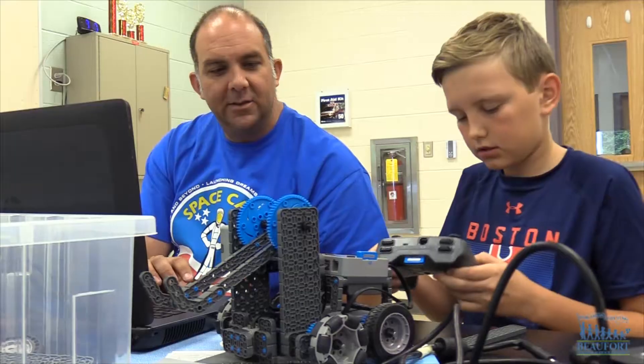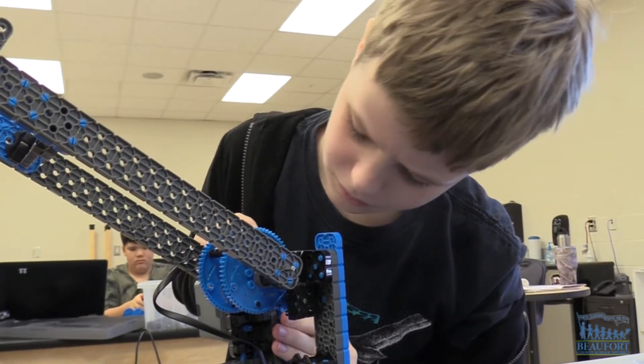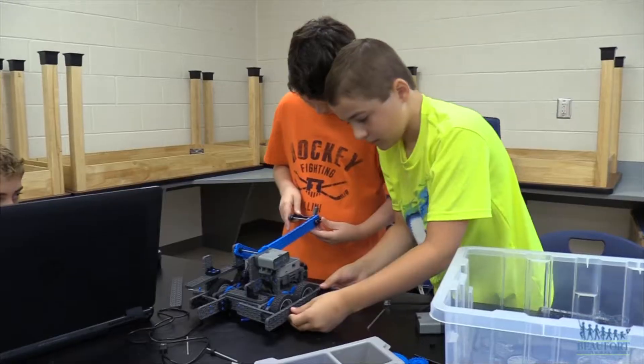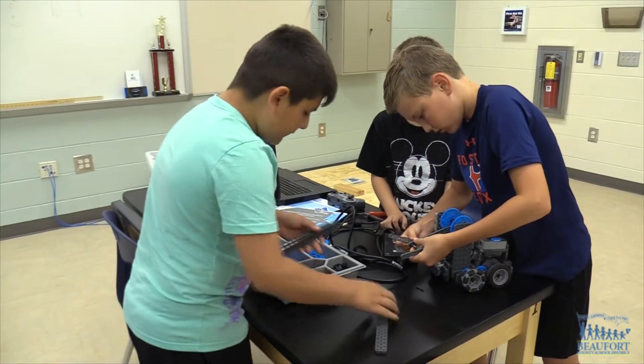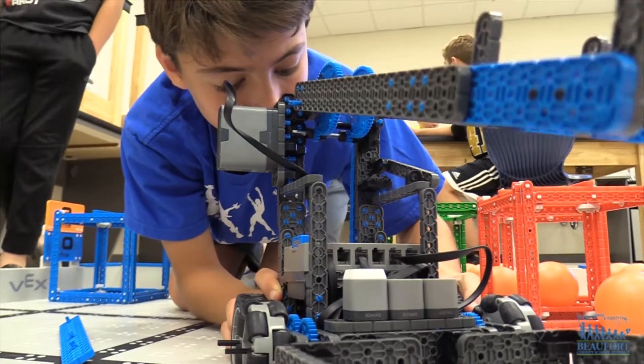They're also learning computer programming, so they're learning how to program the robot to run autonomously. The kids work in teams as they construct robots that must meet specific requirements as they compete against each other. For this challenge, the kids earn points by having their robots complete two tasks.